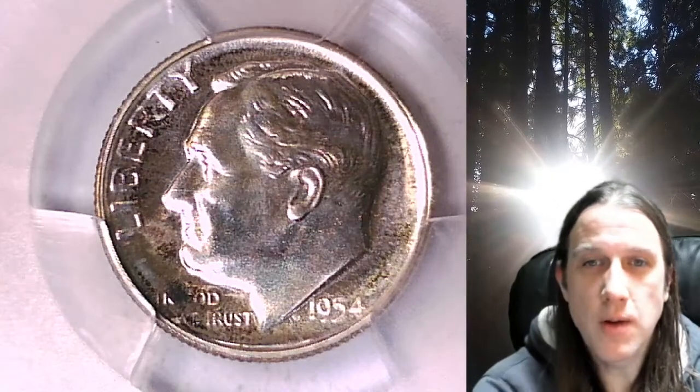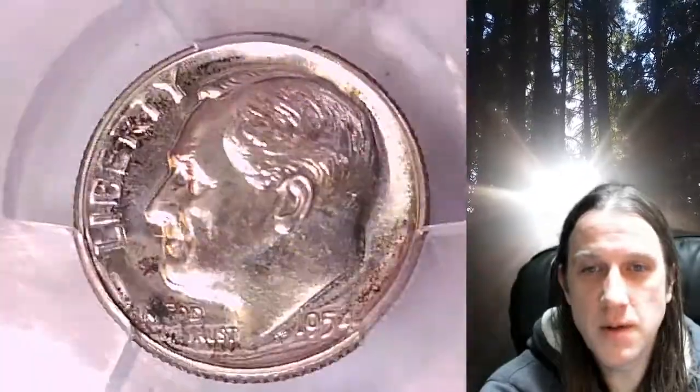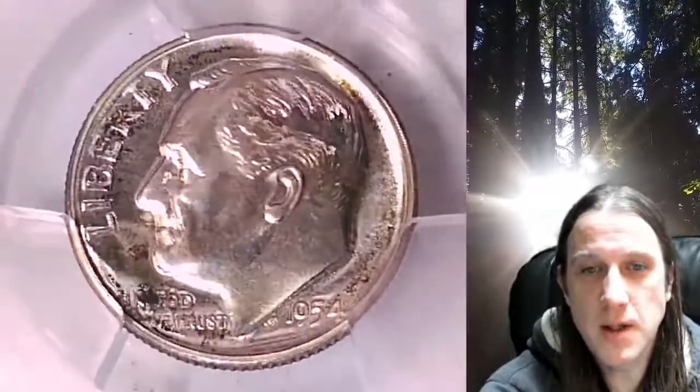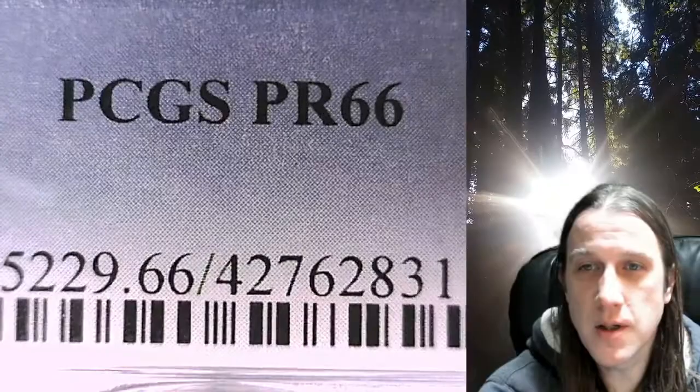Welcome to Time Traveler's Coin Exchange. The next coin we're going to take a look at is a proof 1954 Roosevelt dime. This is a proof dime from the Philadelphia Mint. It has been graded by PCGS and they graded it proof 66.